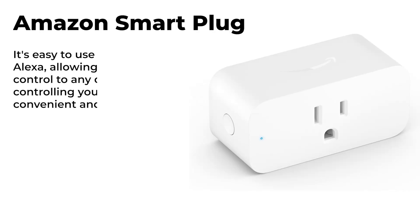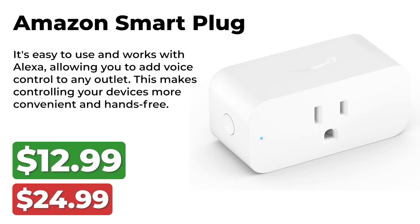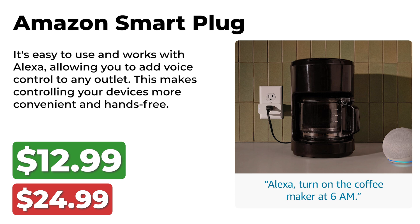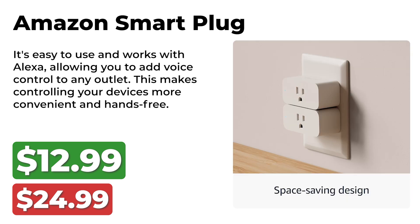Next we go into a very cool gizmo, the Amazon Smart Plug. This nifty Smart Plug was originally priced at $25 and is now available for $13 ahead of October Prime Day. It's easy to use and works with Alexa, allowing you to add voice control to any outlet. This makes controlling your devices more convenient and hands-free.